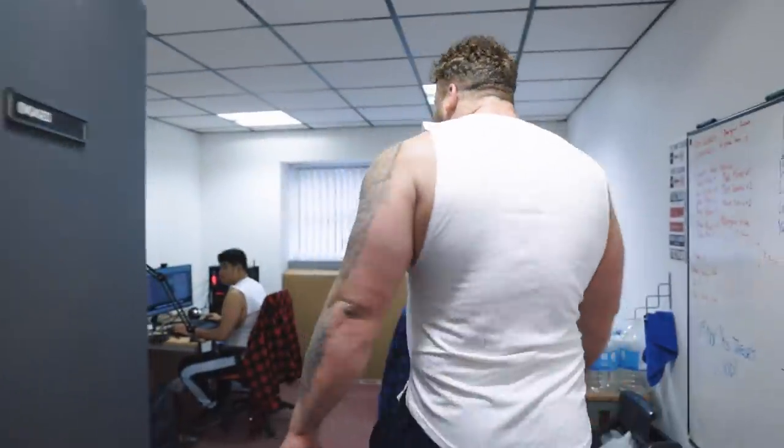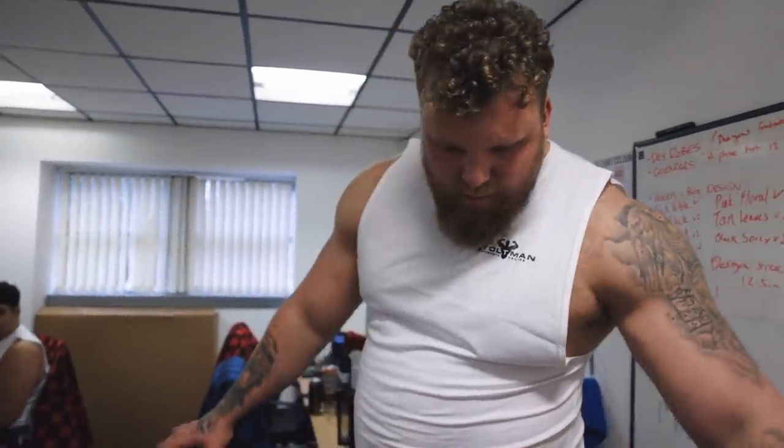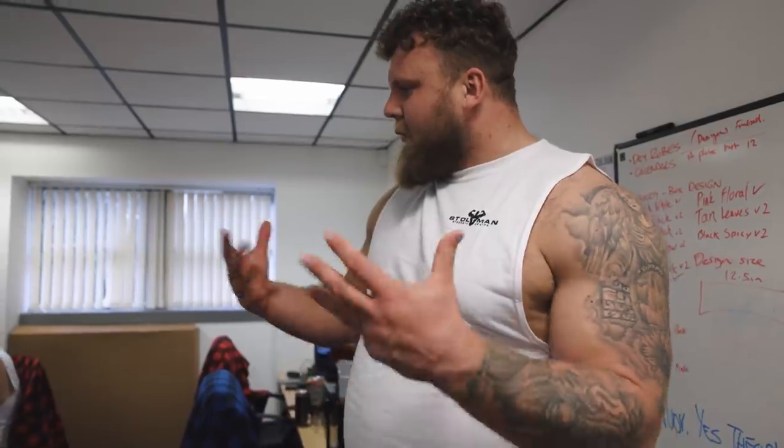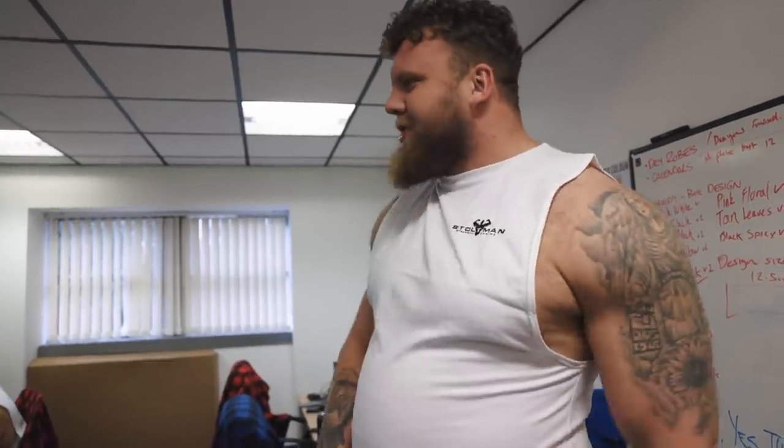Next room is where Gab and Simon do their magic. We've got the lumberjack t-shirts in here, just spread out at the moment. The carpet is going to get lifted and replaced with a nice new one to freshen it all up. It still stinks in here because they keep the doors and windows shut, but it's going to look so much better once it's finished.